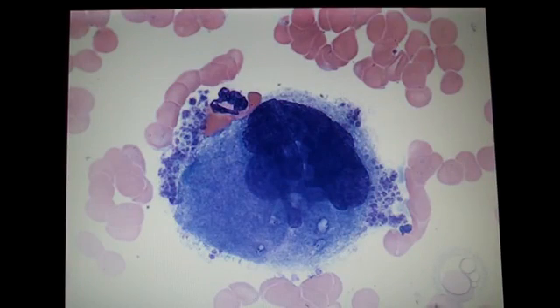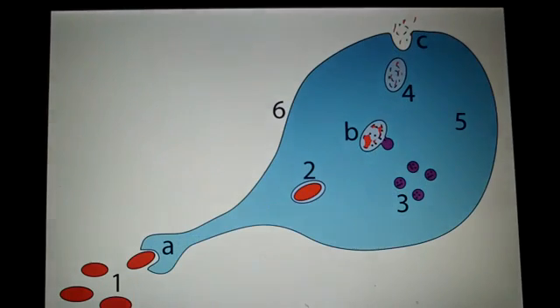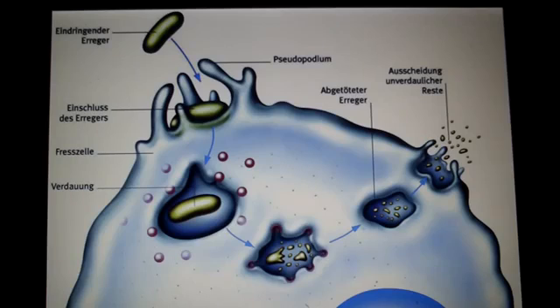Phagocytes recognize the intruders with receptors on their surface and belong to the group of leukocytes, making them part of our immune system. Phagocytes are formed through several intermediate stages in the red bone marrow. This process, called leukopoiesis, takes three or four days depending on the cell type.